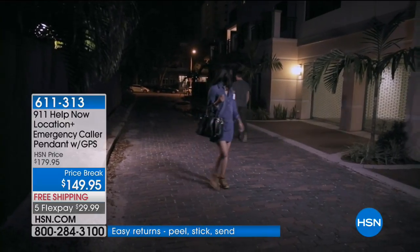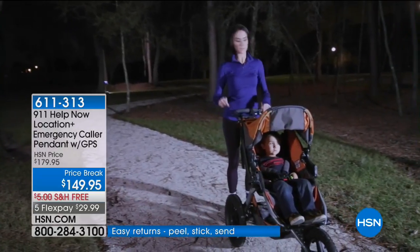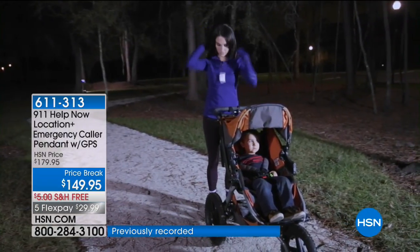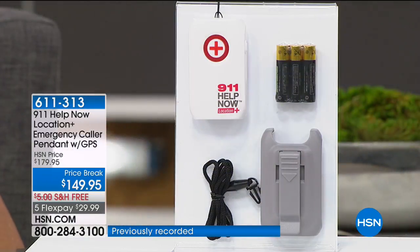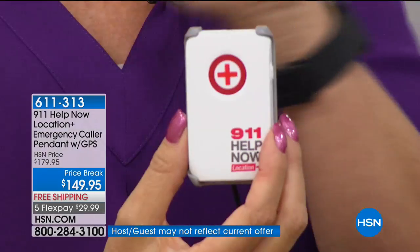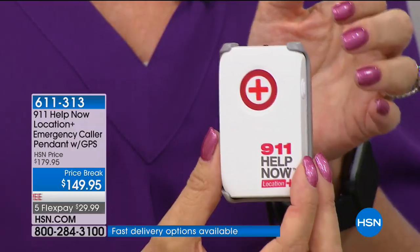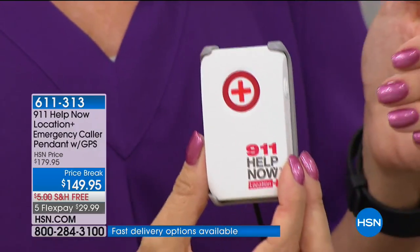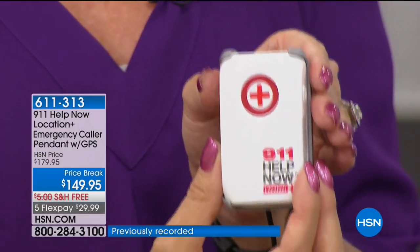We did some price comparisons. Other companies doing this charge $30, $40, $50 a month — every month, forever and ever. Our story of free monthly service remains — no monthly fee. I was actually in the market for something similar when 911 Help Now launched here at HSN. I got my mom a few — so affordable she could have one on her handbag and one in her vehicle. I wanted her to always be within reach of 911 emergency services without paying a fee.